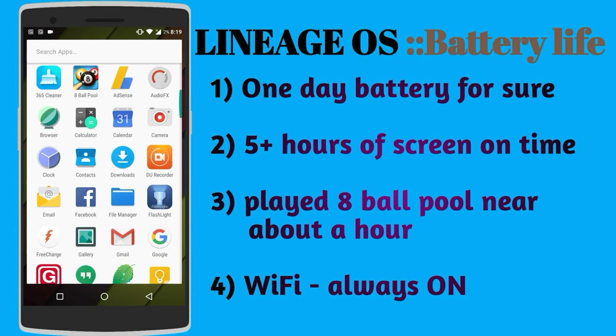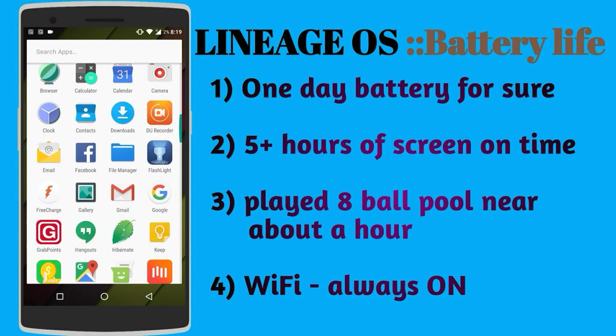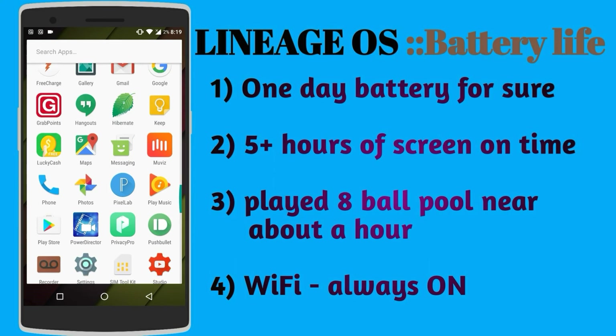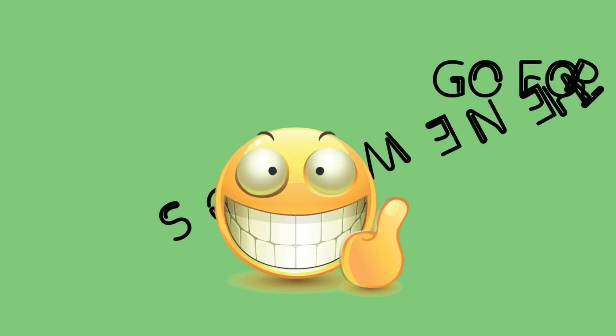I don't have many apps installed on my phone right now, so background data is restricted, which in turn improves the battery life. Overall, I can say that the battery life on Lineage OS is good and is definitely better than CM14.1.